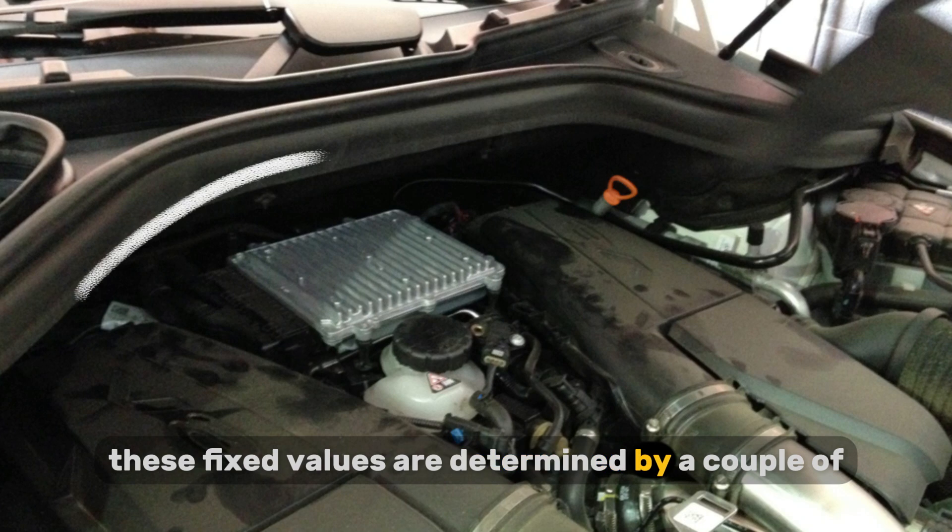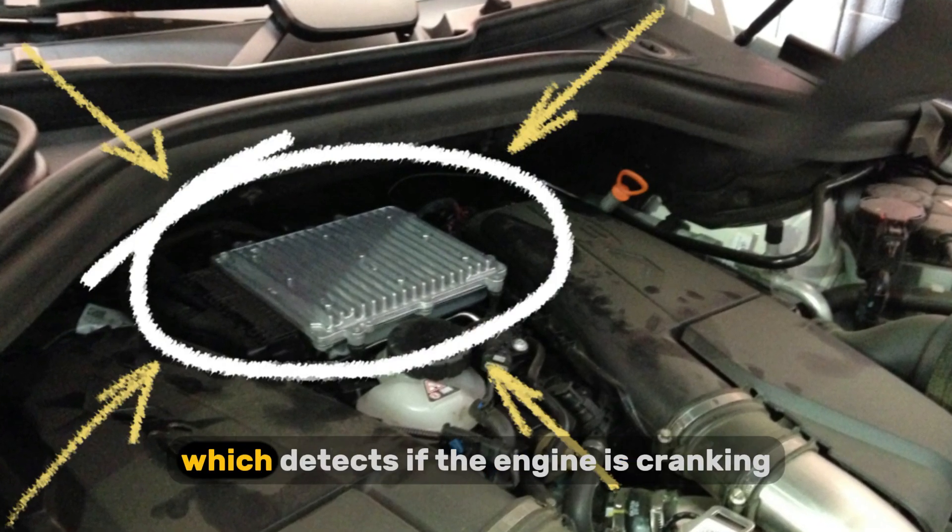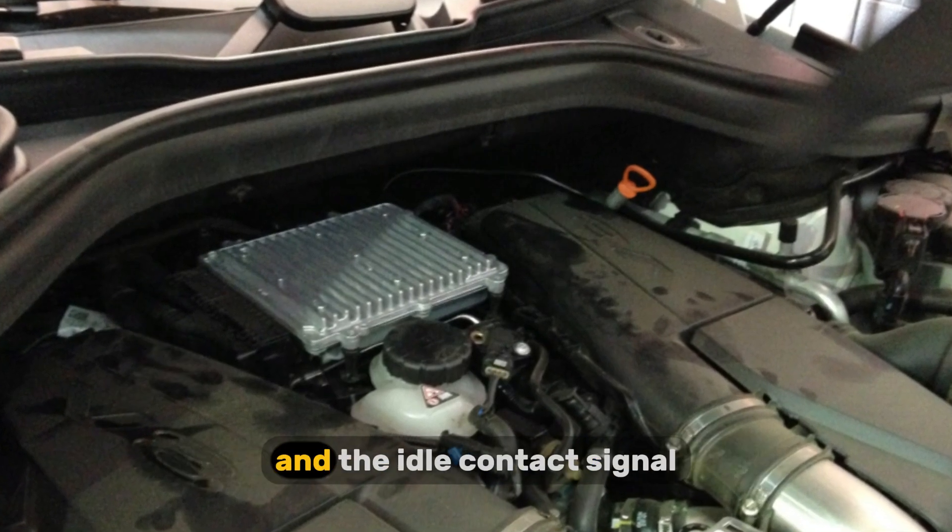These fixed values are determined by a couple of things, mainly the start signal, which detects if the engine is cranking, and the idle contact signal.